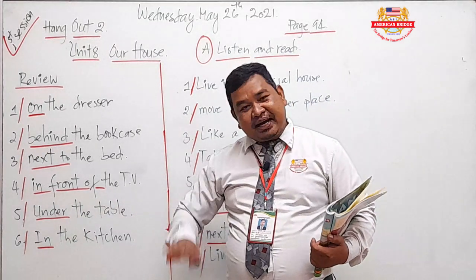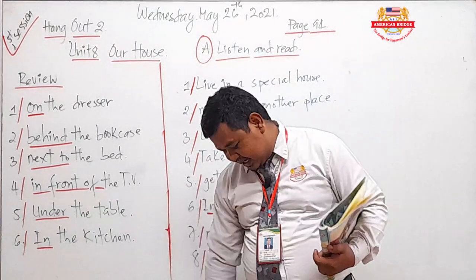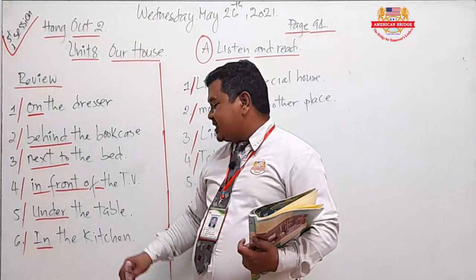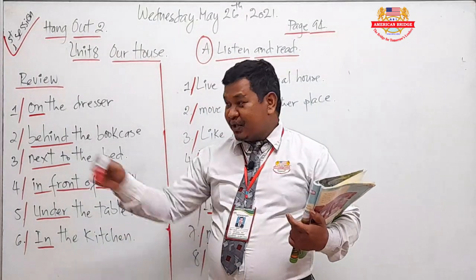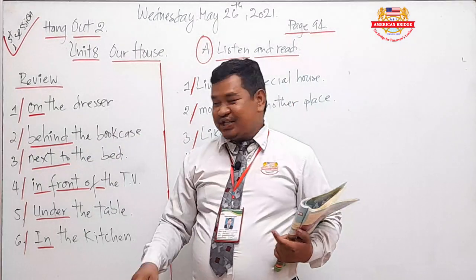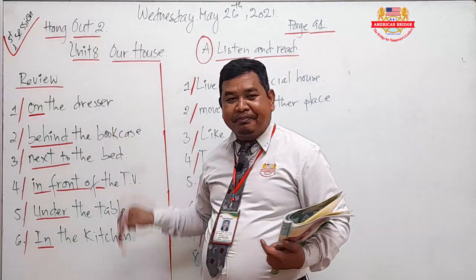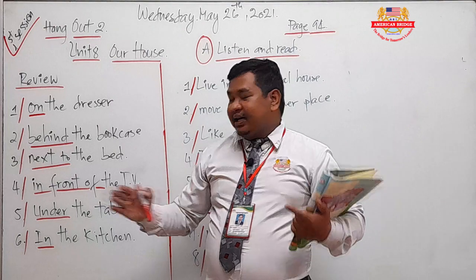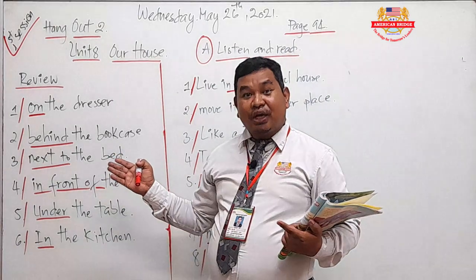If I say in front of, the marker is in front of my face. And then under — the marker is under my arm or under my leg. Inside — the marker is inside the glass. I hope that you understand about position and location. This is related to our homework for today.